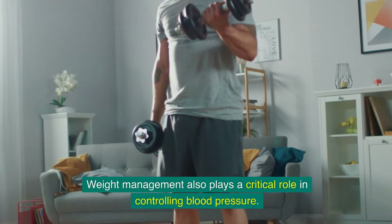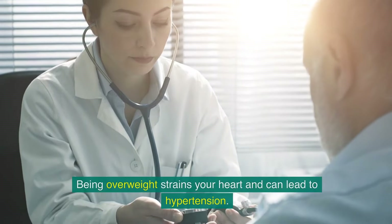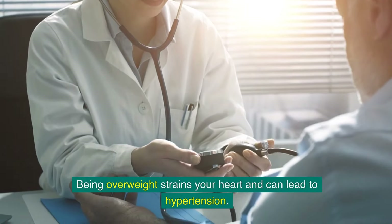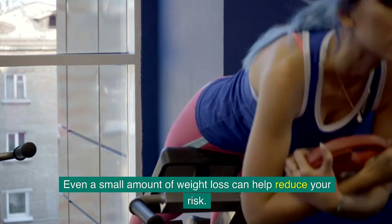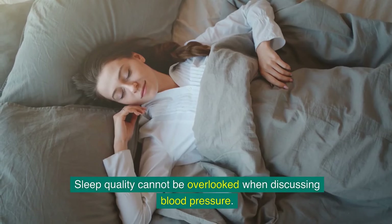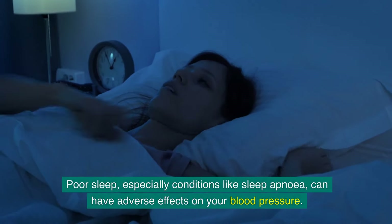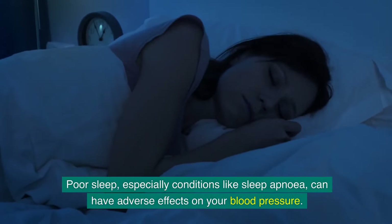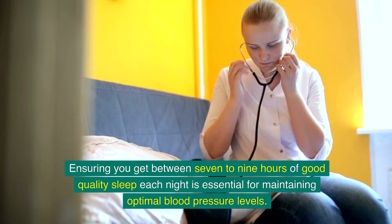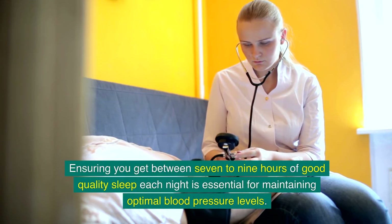Weight management also plays a critical role in controlling blood pressure. Being overweight strains your heart and can lead to hypertension, but even a small amount of weight loss can help reduce your risk. Sleep quality cannot be overlooked either — poor sleep, especially conditions like sleep apnoea, can have adverse effects on your blood pressure. Ensuring you get between 7 to 9 hours of good quality sleep each night is essential.